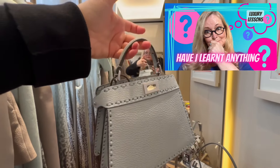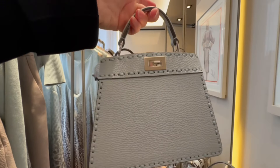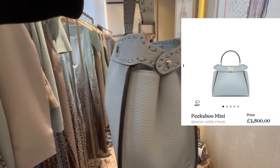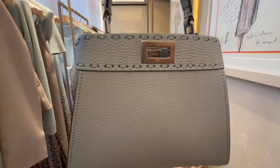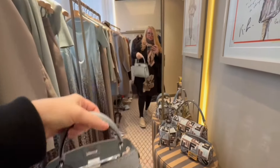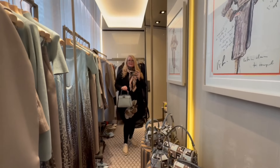I said in a previous video that I really want a peekaboo at some point this year and I'm saving up for it. Is this the one? This is the normal peekaboo — it has the celleria stitching at the top only. It is quite weighty, so bear that in mind, but the leather is beautiful and the bag is absolutely stunning.